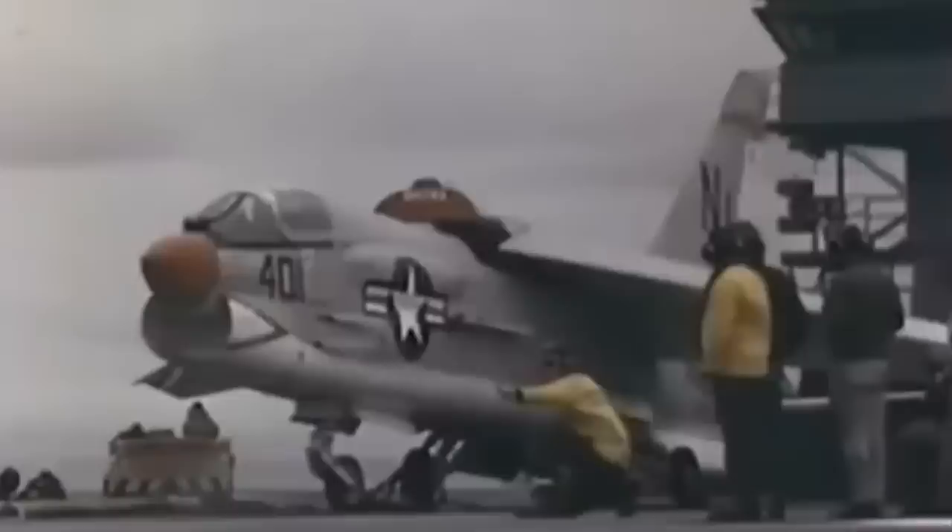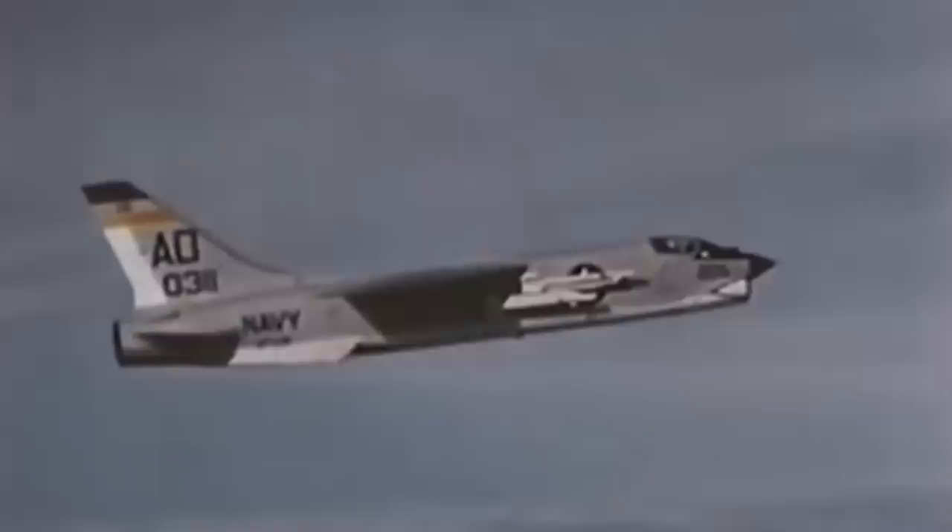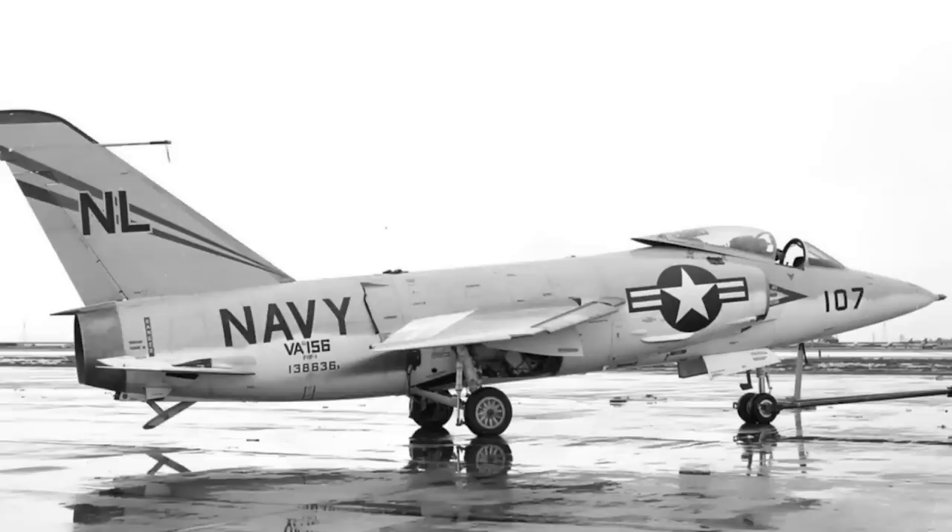This certainly wasn't helped by the fact that, at the same time the US Navy was adopting the F-11, they were also taking on the Vought F-8 Crusader, which performed essentially the same role. The F-8 would go on to have a long service life and achieve a strong combat reputation over Vietnam in the 1960s, even being remembered on occasion as the last gunfighter.